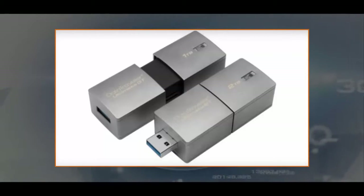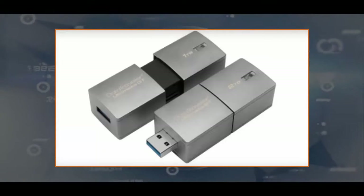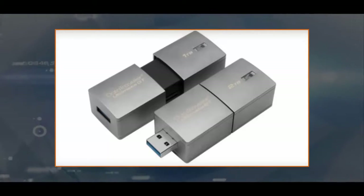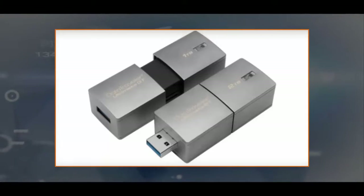Kingston wasn't ready to commit to a final retail price yet, but says the DataTraveler Ultimate GT will be priced between 40 and 45 cents per gigabyte. That works out to $400 to $450 for the 1TB, and $800 to $900 for the 2TB. That's a lot of money, but a significant price cut compared with the older 1TB drive. The drives will ship in February, so Kingston doesn't exactly have a long time to figure out the cost.